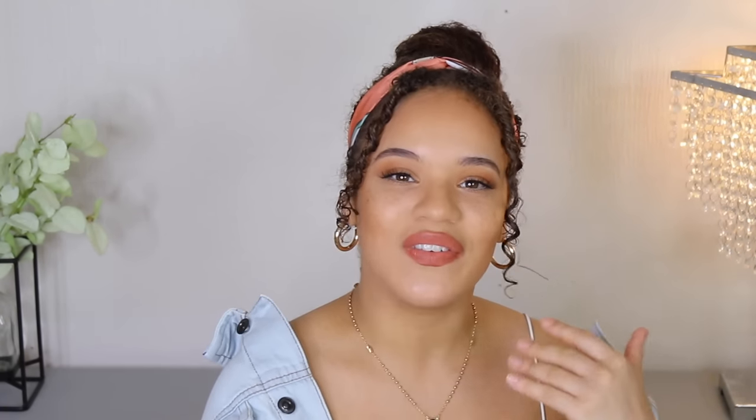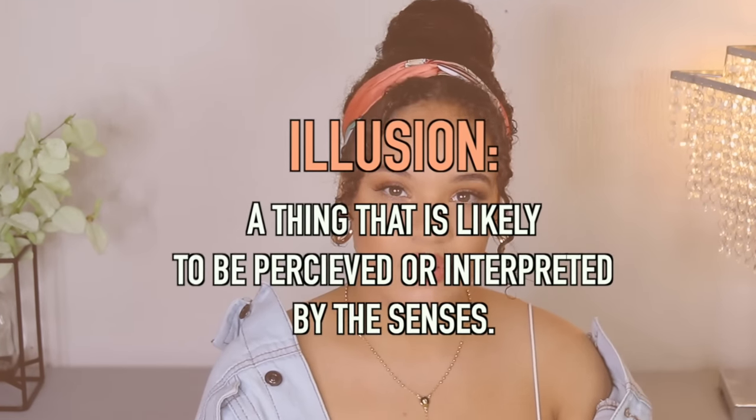It is very important to mention that in this video, I'm going to be talking about illusions. An illusion is a thing that is likely to be perceived or interpreted by the senses — and the sense we're really talking about today is vision. We're talking about things you can do with your clothing to trick the eyes into making you appear a lot curvier. These tips are going to bring attention to the smaller parts of your body, which in turn makes you appear a lot more curvy.